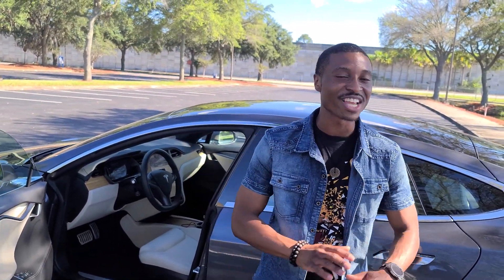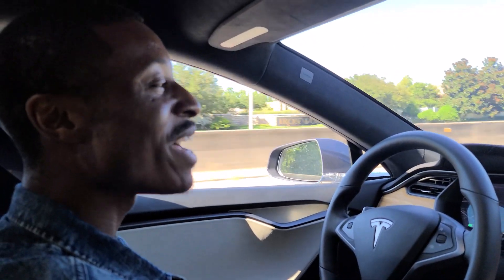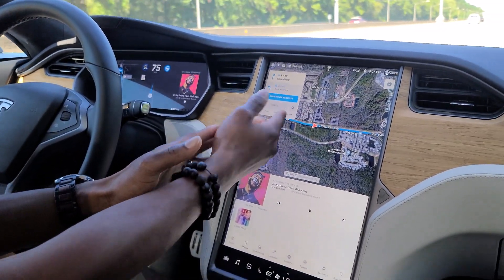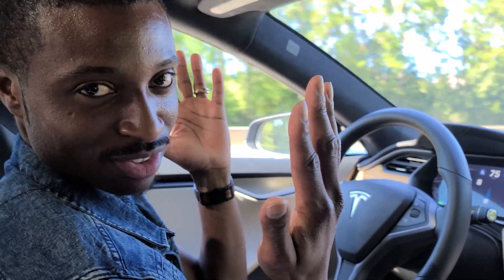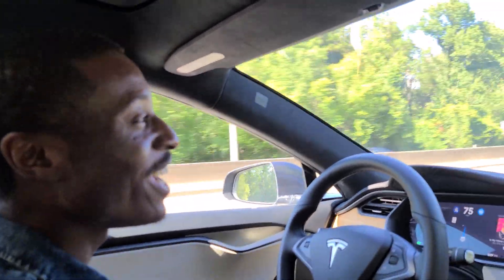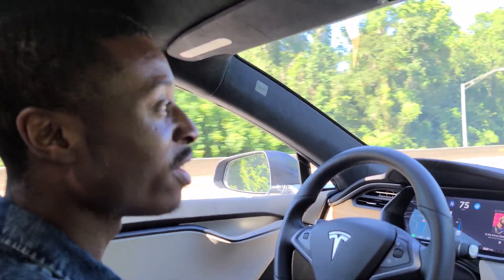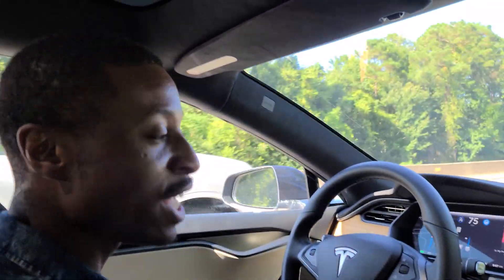So we're getting ready to go back to the Tesla dealership. We're going to let it do the autopilot all the way back and see how everything turns out. We're back now — we're actually letting the car navigate us back to the dealership. We have the navigation on the screen, we have navigate on autopilot on. Look, mom — no hands. And I got to say, this car drives so smoothly. I don't really know what to say about the performance of this car except — what an amazing car. There's no other car on the market that has anything close to this.